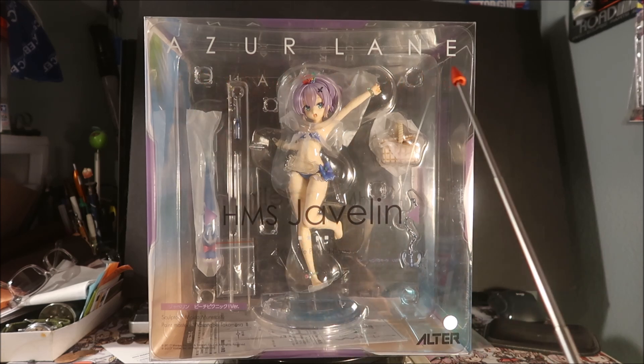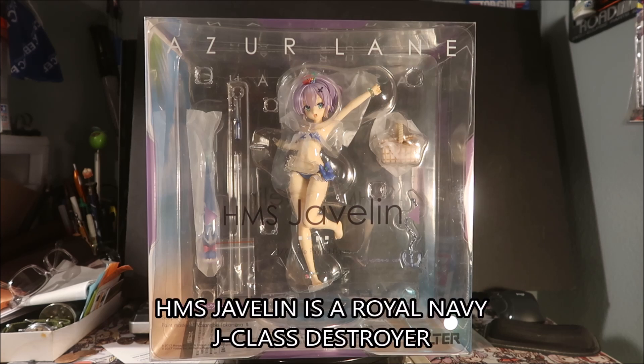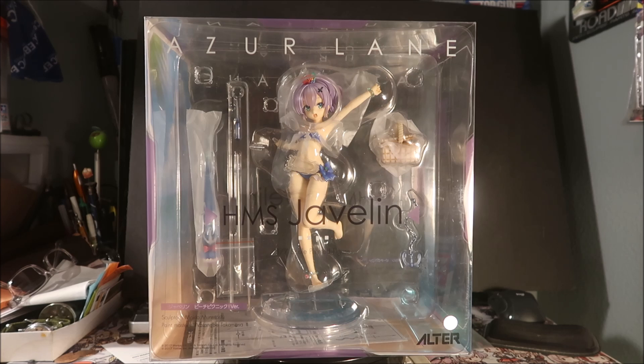The front of the box says Azure Lane — it's a mobile game and anime. This is the HMS Javelin; I'll put a subtitle below about what the Javelin was. It's a 1/7 scale painted figure. The sculptor is Makio Munetoshi and the paint master is Watanabe Takamasa. There's a 2017 copyright from YoStar and Manjuu — they make the game. There's the Alter logo and a holographic YoStar sticker shaped like a star.